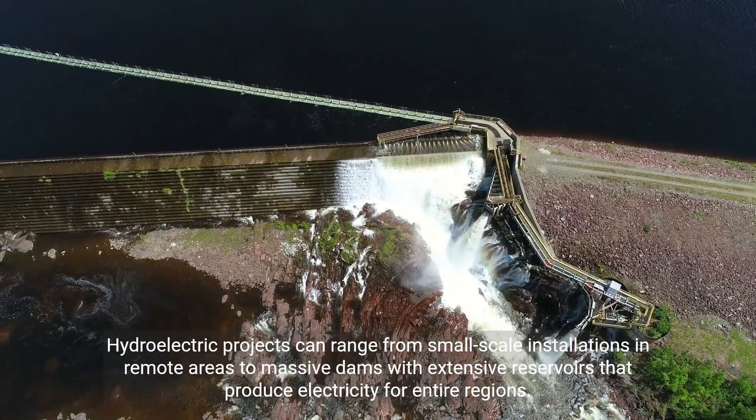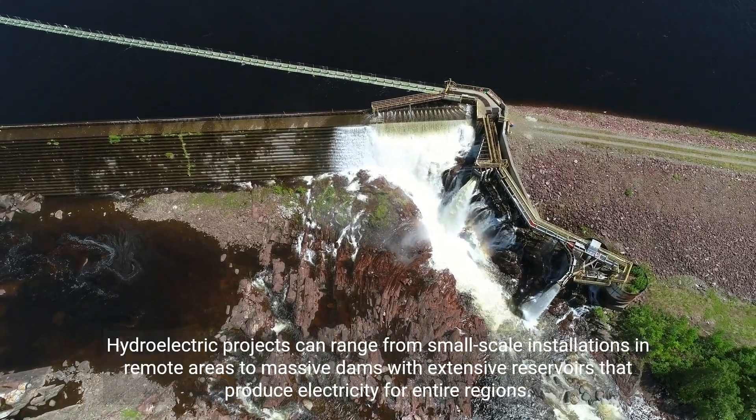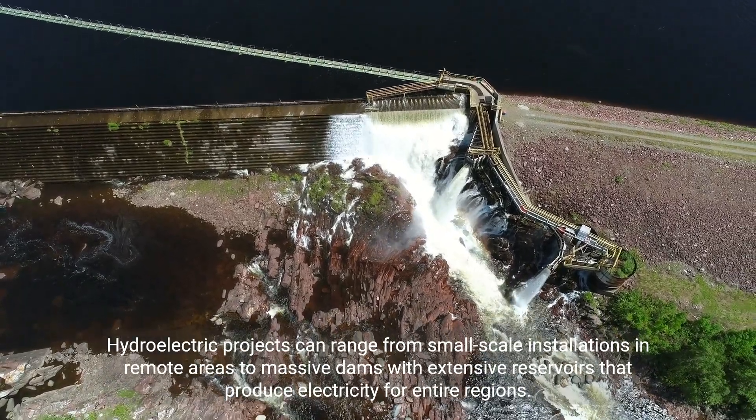Hydroelectric projects can range from small-scale installations in remote areas to massive dams with extensive reservoirs that produce electricity for entire regions.